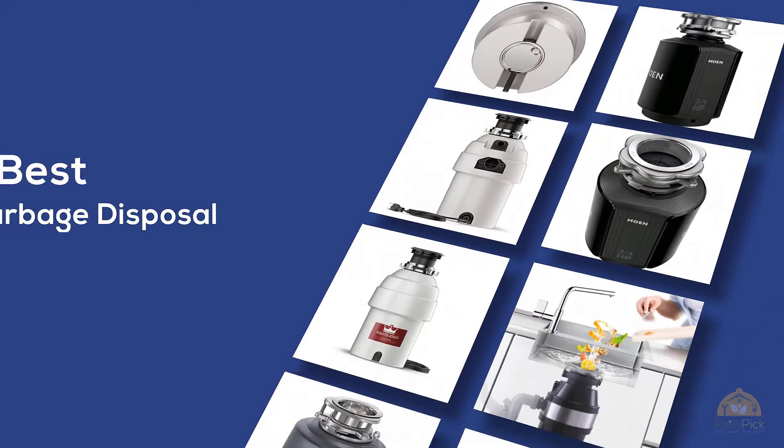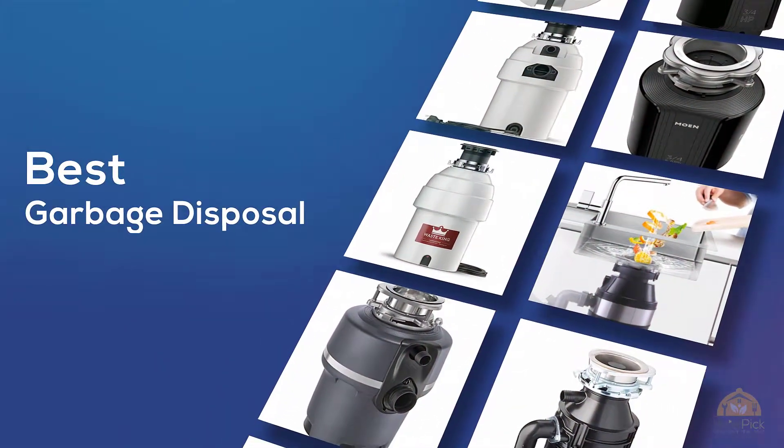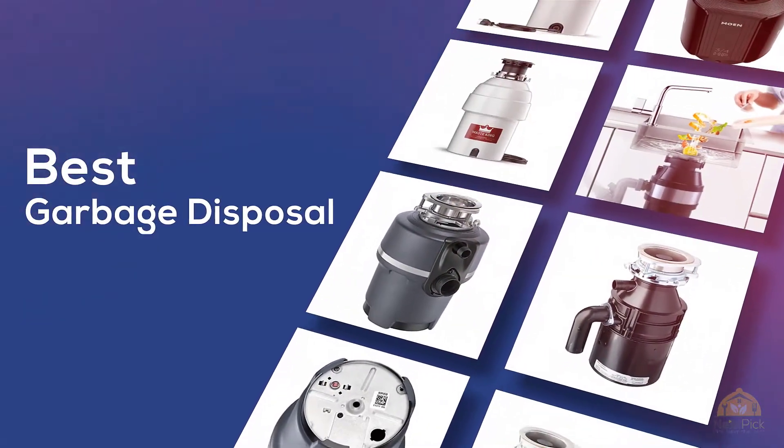If you're looking for the best garbage disposal, here's a collection you've got to see. At any time you can click the circle for more info and real-time deals.